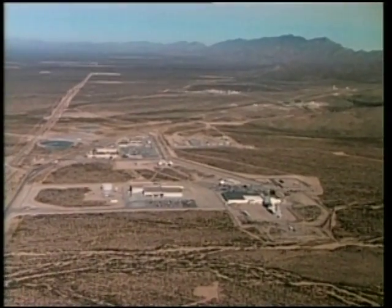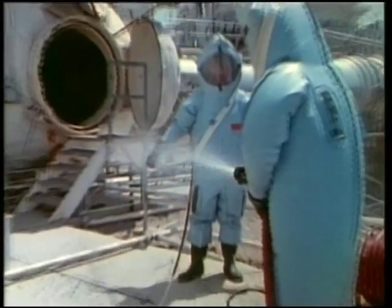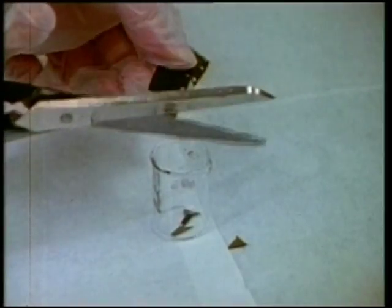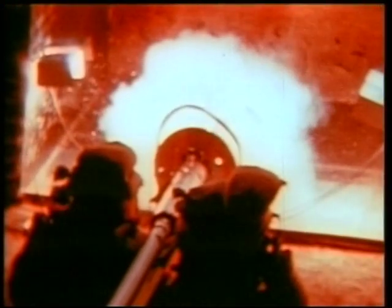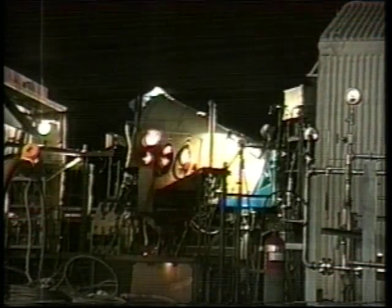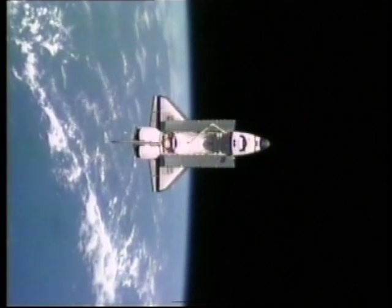The goal at White Sands is to minimize flight risks as much as possible. Safety, no matter what, is the first concern. From rocket engines to film for a camera, everything flown on a manned spacecraft has to be tested. Carefully controlled tests are used to determine the strengths and weaknesses in hardware.